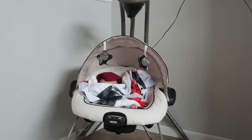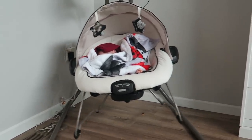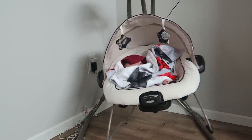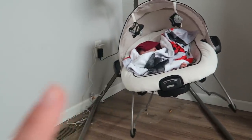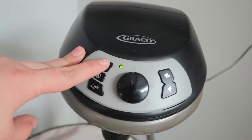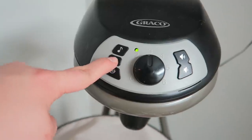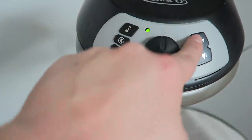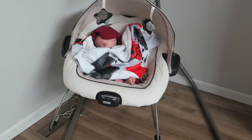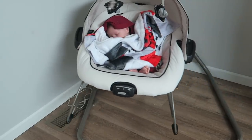This is our last newborn essential — the Graco two-in-one swing. This part has legs, and if you press the buttons on the sides it lifts off and becomes a bouncer. He very much likes to be in motion. It has a vibration feature, music, and nature sounds, and goes all the way up to speed six for the swinging motion. We've had this since my daughter was born. My parents got this for us and it has been an absolute must-have for both of my babies.